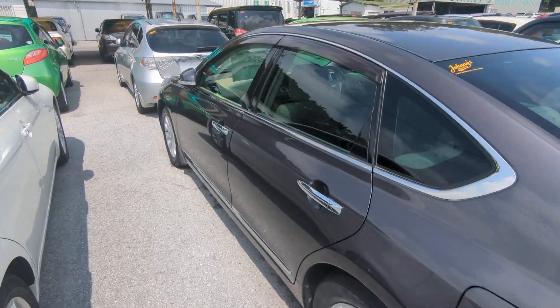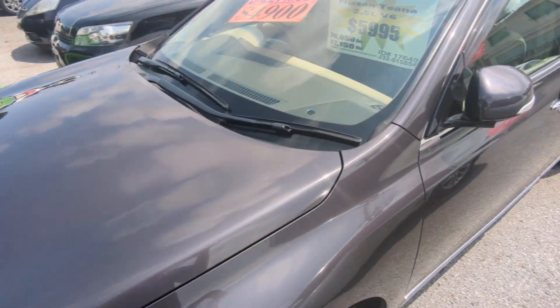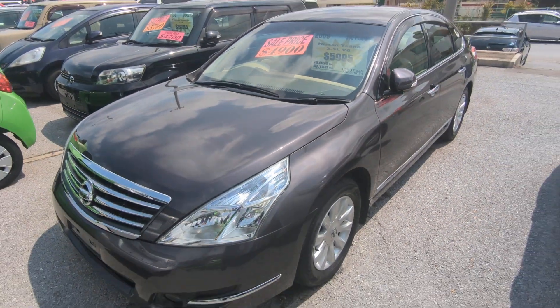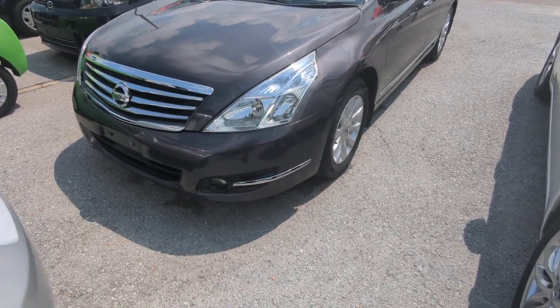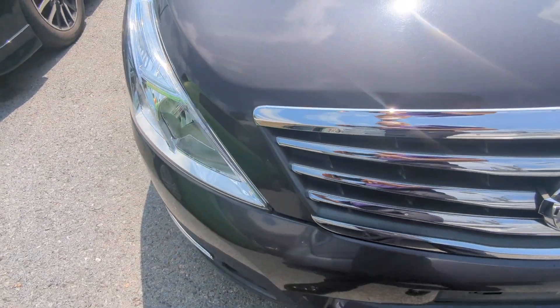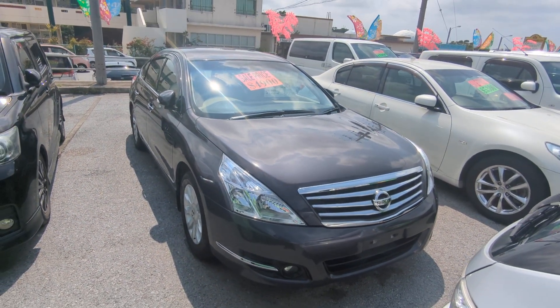This Nissan Teana is a five-passenger vehicle in the 300 series category, so the larger category. Road tax per year is going to be 19,000 yen, which is about $140 right now with the current exchange rate. Road tax is due every April–May time frame, so we're going to take care of the new 2024 road tax for you — you won't have to worry about it for another year.